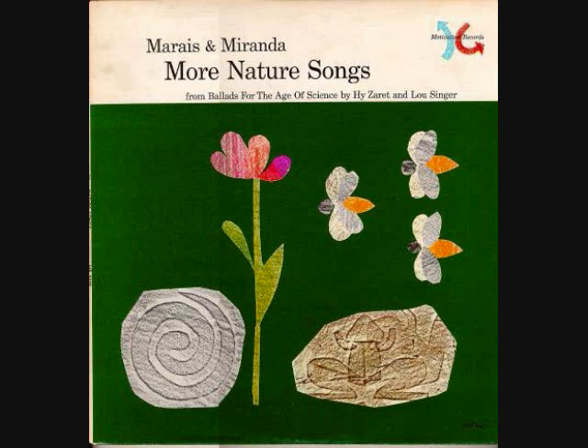When the sunlight strikes the raindrops, strikes the raindrops way up high, then the colors in the sunlight show a spectrum in the sky.